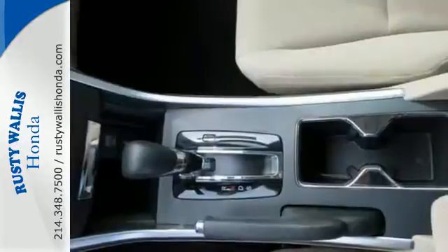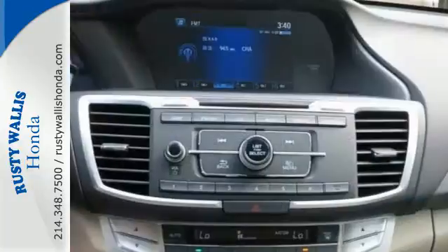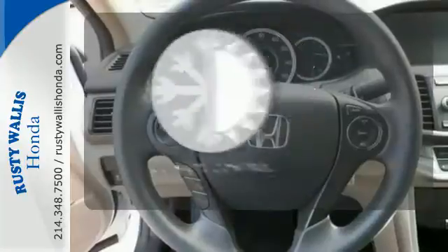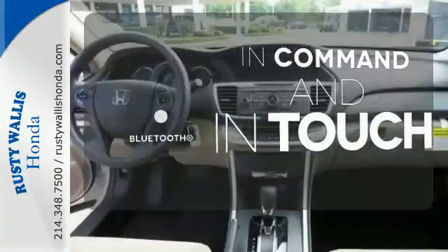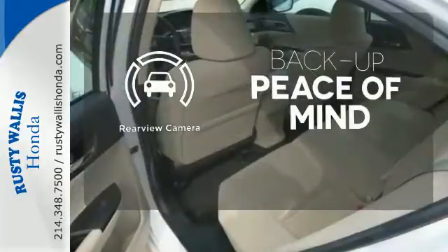It also has a rear view camera, dual zone climate control, and intelligent multi-information display with an 8-inch high resolution screen. Set it and forget it with the climate control. Keep your hands on the wheel and eyes on the road with Bluetooth. Hindsight is 20-20 with the backup camera.